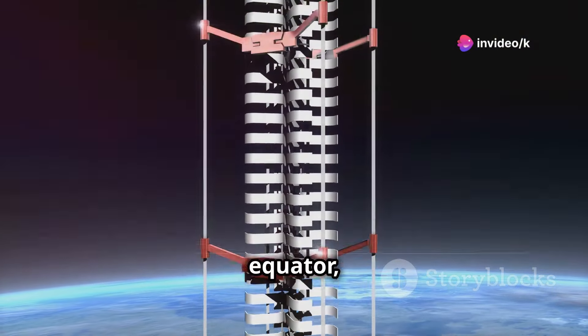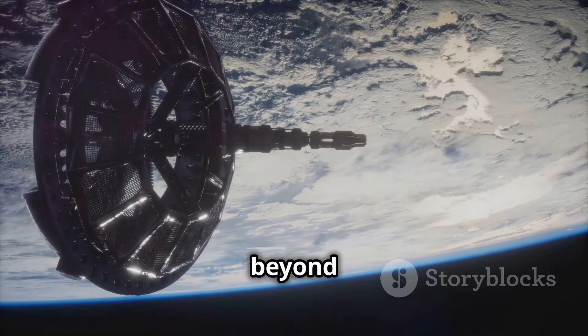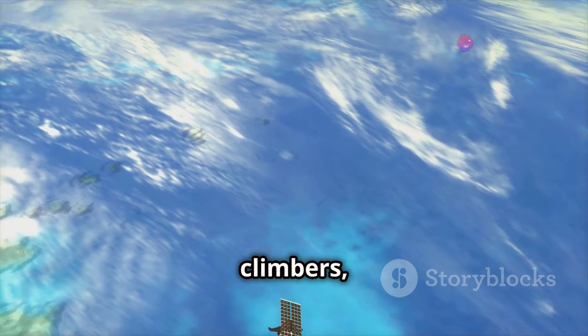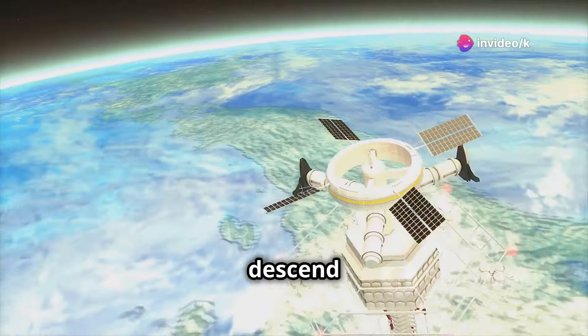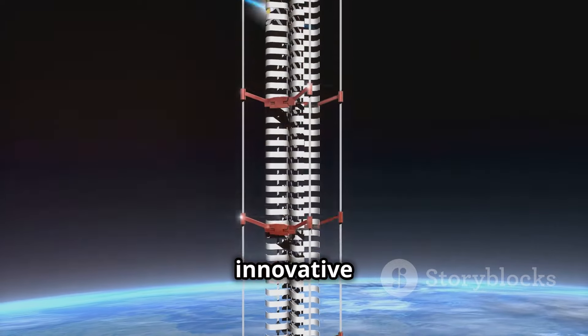The cable must be anchored at the equator, where the centrifugal force is strongest. The counterweight at the other end of the cable would be positioned beyond geostationary orbit, ensuring that the system remains balanced. The vehicles, or climbers, would be equipped with advanced propulsion systems to ascend and descend the cable efficiently, powered by solar energy, laser beaming, or other innovative methods.